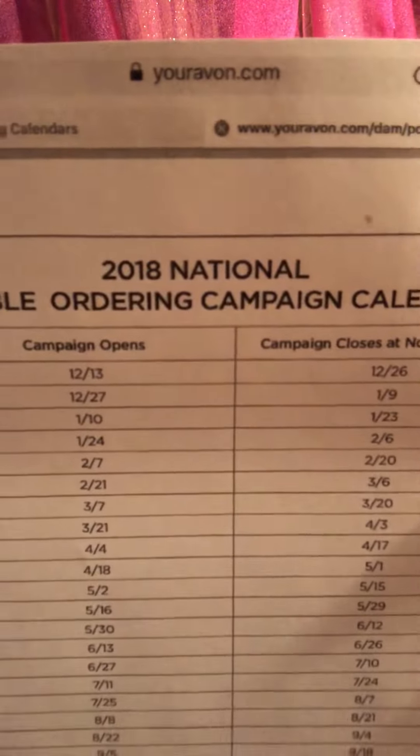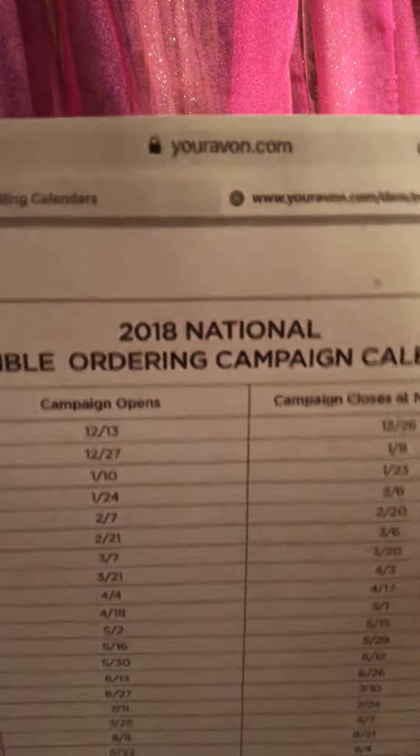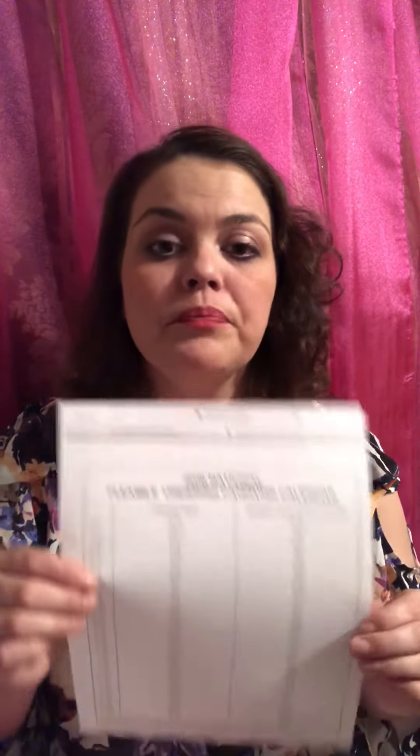If you need this schedule, you can go to youravon.com. You can ask your mentor for one. I might could link it in the video below so that you have one. If you do need one, let Avon know and they'll mail you one out. It's not difficult to understand, but I know that getting used to this schedule can be hard because some people are on the old schedule, on the old mail plans.